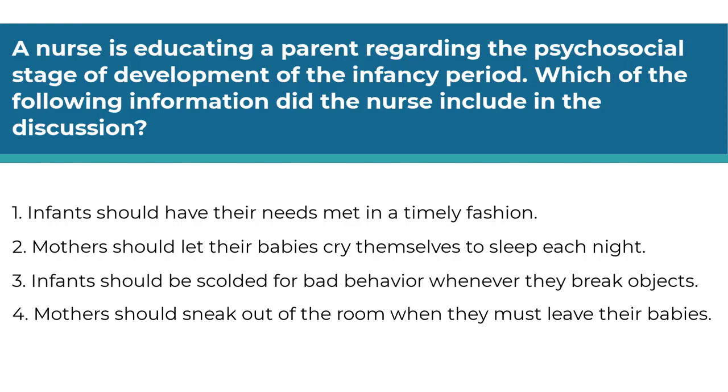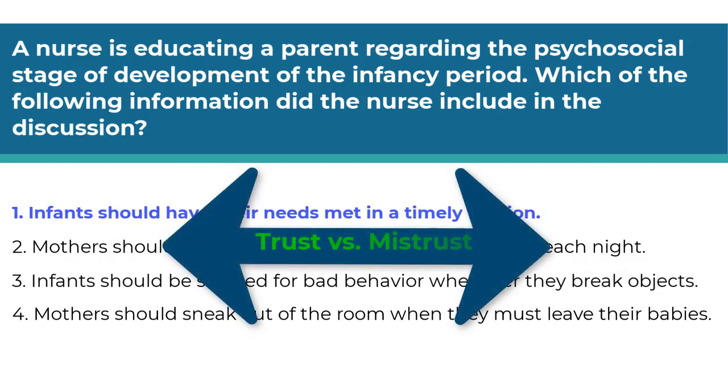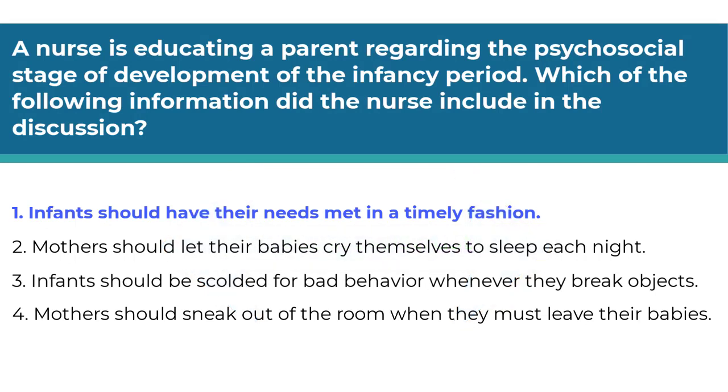The correct answer is number one. The Erickson psychosocial stage of infancy is trust versus mistrust. Parents develop trust when they meet the infant's needs in a timely manner, including feedings and diaper changes. It is not recommended that infants cry themselves to sleep each night or be disciplined for breaking items. Mothers who sneak out when they leave their infants are not promoting a sense of trust in their children.